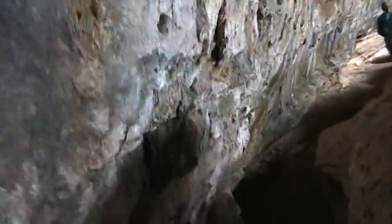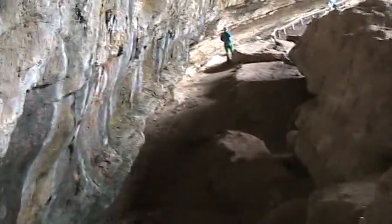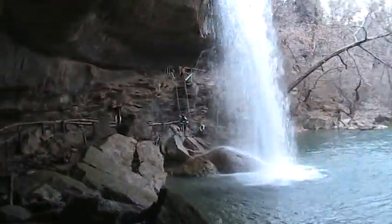You have to go at an angle here just to get through. Oh jeez. Awesome. Now we're back out, still heading around. There's the waterfalls.